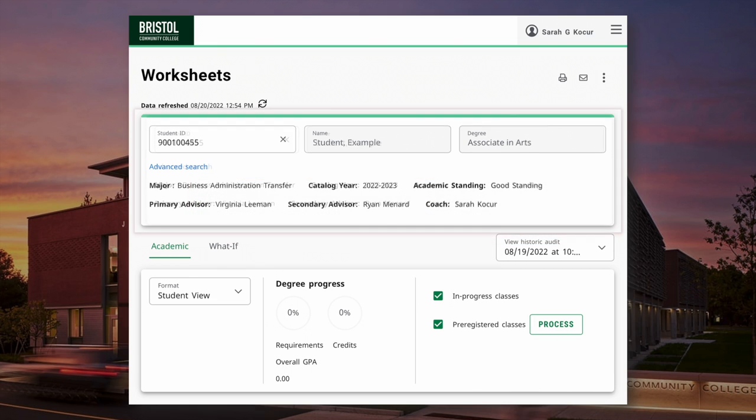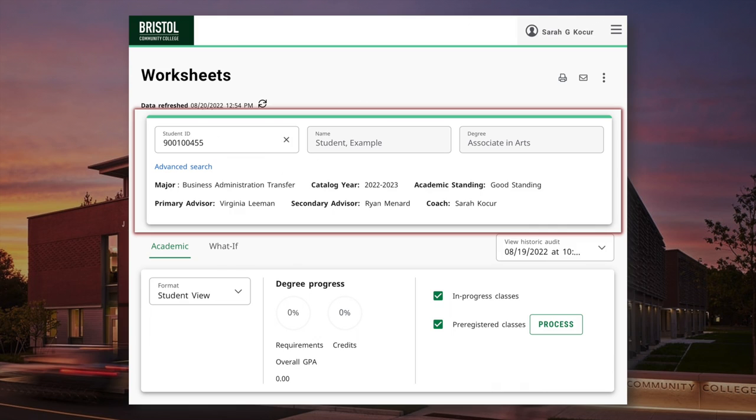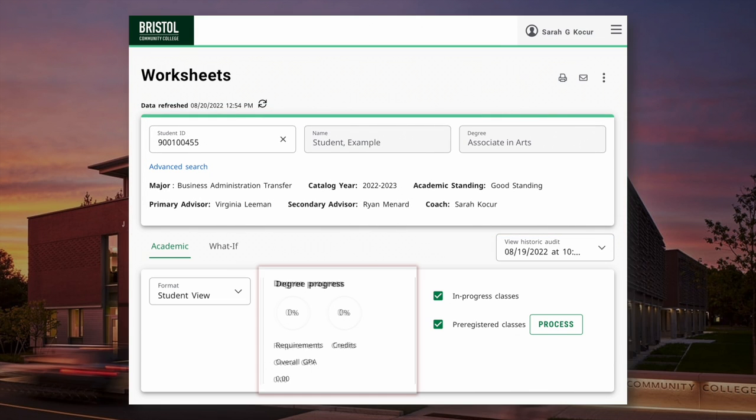Within the first student block, you'll find general student information, which includes your name, student ID number, current major and concentration if applicable, catalog year, academic standing, and assigned advisor. Below the student block, you'll find an estimation of the degree progress you've completed and your overall GPA.